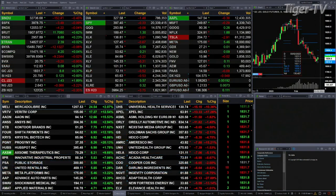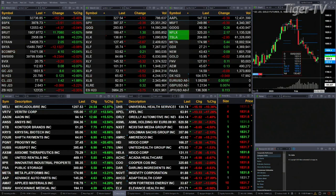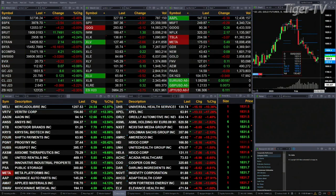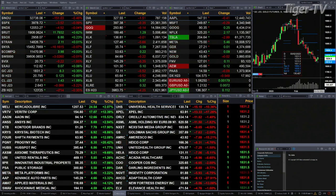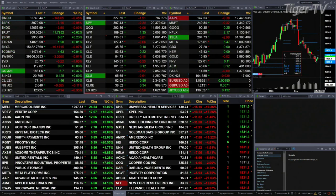The Dow, S&P, and Nasdaq are trading down a bit. The S&P is off about four points, and same with the Nasdaq 100, so basically flat. The Dow is off 152 points, about a half a percent. The Russell is up 11, six tenths of a percent. Semis are up a quarter percent, about seven points.